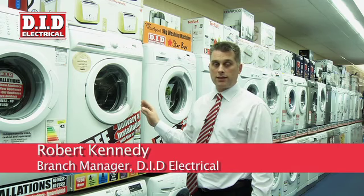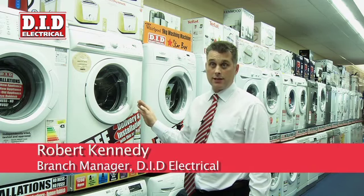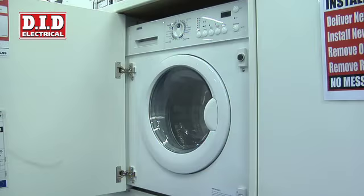When buying a washing machine, one of the most important things we need to take into consideration is: is it a free-standing washing machine or is it an integrated washing machine?